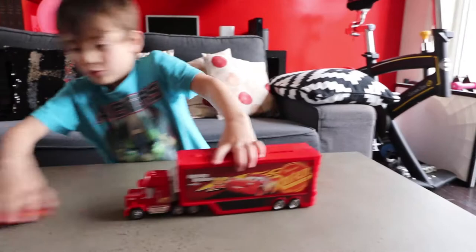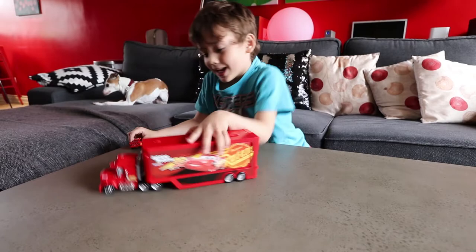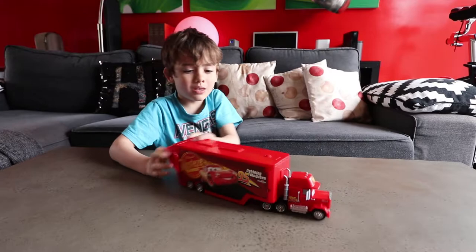Earn your marks. Get set. Go! Go! The winner is McQueen! McQueen, you can bring yourself out of there any time you want.